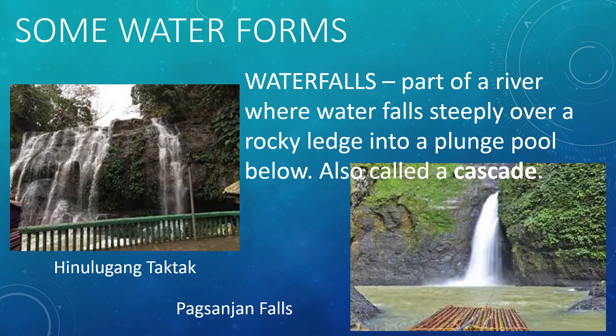Another water form is the waterfall. A waterfall is a part of a river where water falls deeply over a rocky ledge into a plunge pool below. It can also be called a cascade depending on the size of the waterfall and the amount of water that falls in it. In the Philippines, we have lots of waterfalls and some of them can be used to provide electricity to millions of people. In Luzon, examples of waterfalls are Hinulugang Taktak, Pagsanjan Falls, and Daranak Falls.